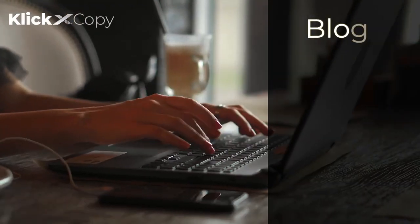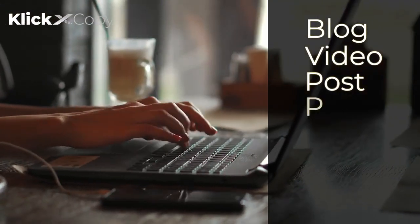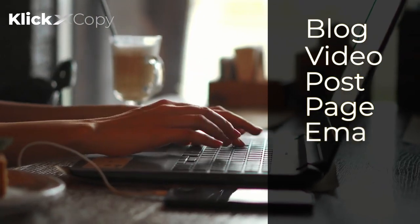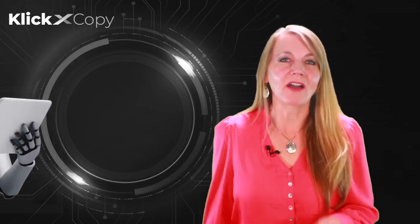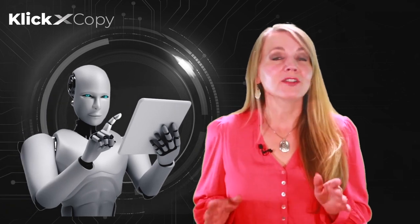For each creative work, whether it's a blog, video, social post, sales page, squeeze page, email, ad, text message, or even a complete ebook, they all have one thing in common. They all need copy.